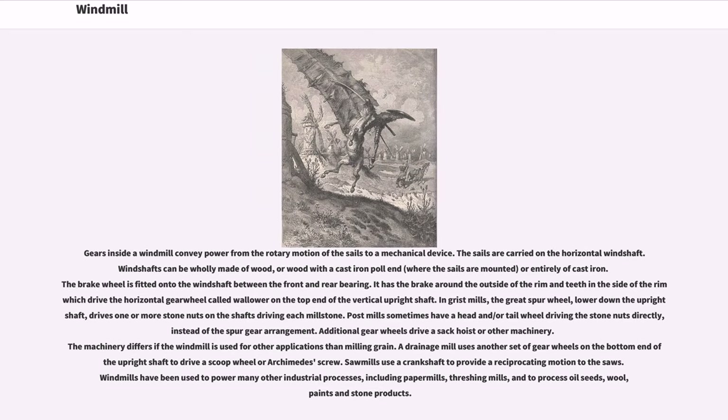Gears inside a windmill convey power from the rotary motion of the sails to a mechanical device. The sails are carried on the horizontal windshaft. Windshafts can be wholly made of wood, or wood with a cast-iron pole, or entirely of cast-iron. The brake wheel is fitted onto the windshaft between the front and rear bearing.